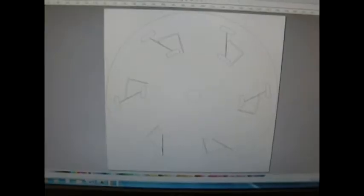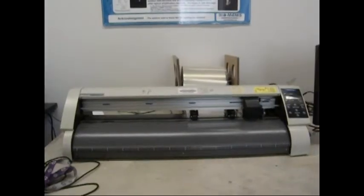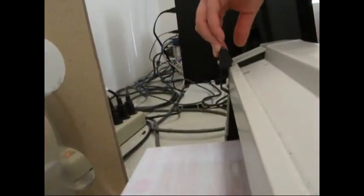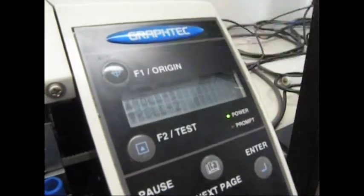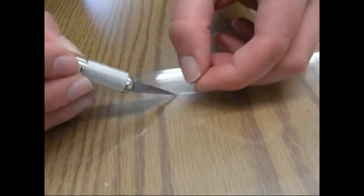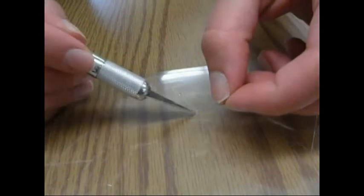We begin the fabrication of our CD by cutting the adhesive. To cut the adhesive, we import our CAD designs onto SignoCut Light. We turn on the cutter plotter, lift the lever, center the origin, and begin cutting our design. After our design is cut, we use an X-ACTO knife to remove two layers of adhesive from the center of the CD and the chambers and channels, making sure to carefully cut these layers.